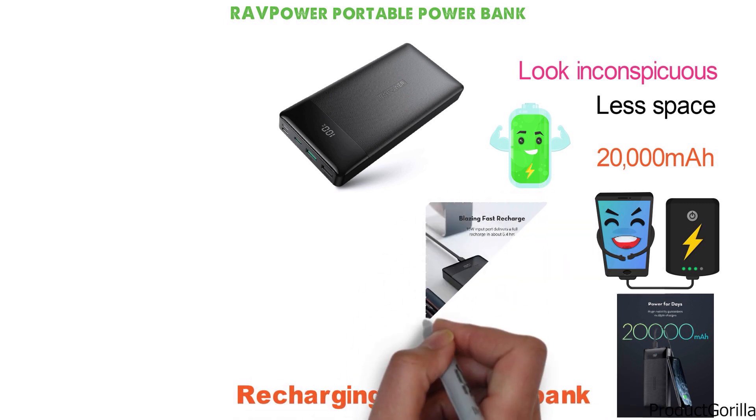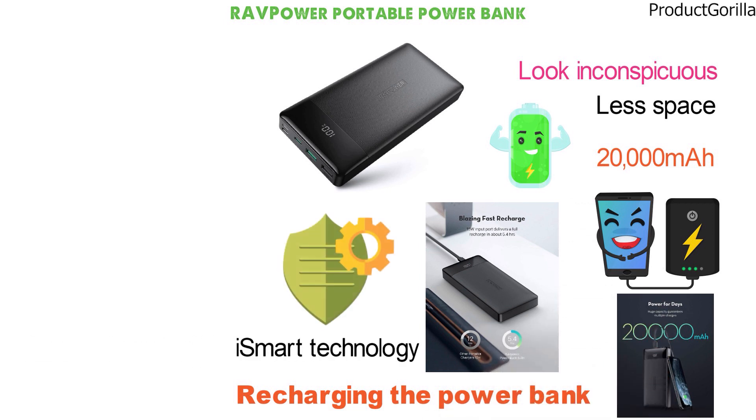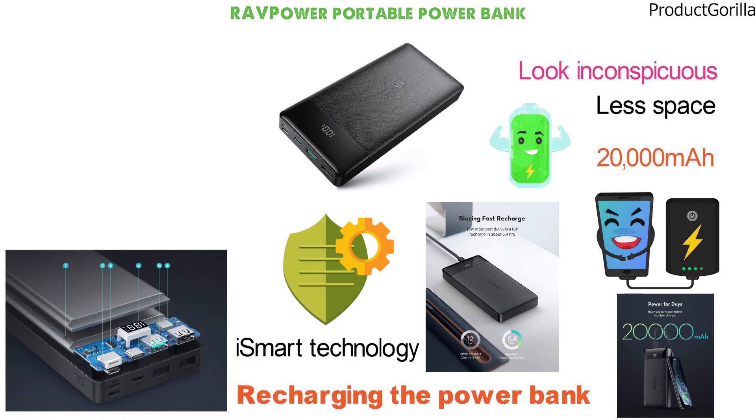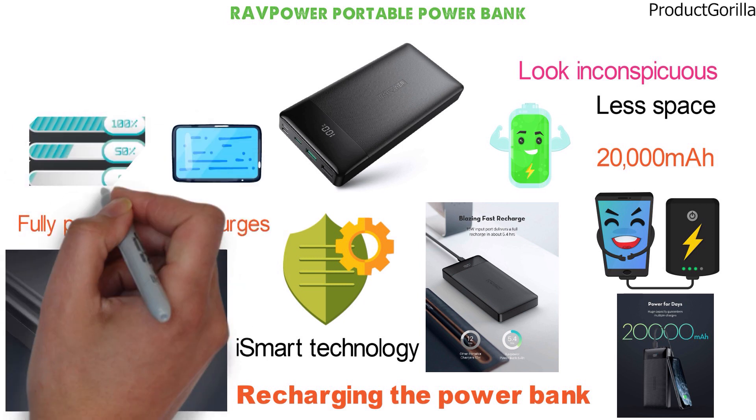Any cable that will plug into the device can also be used to charge it. iSmart technology, along with extra protective features, will guarantee that any device connected to this power bank is going to be fully protected from surges. With a handy digital screen on the front, you will always be able to see how much charge the power bank has left.